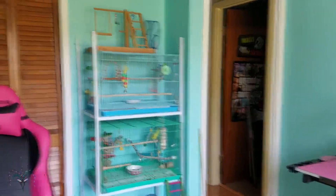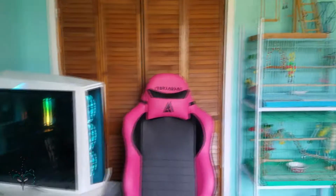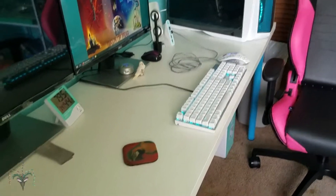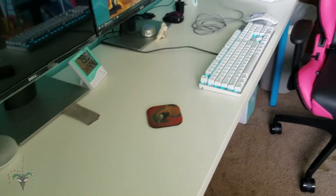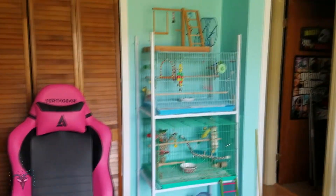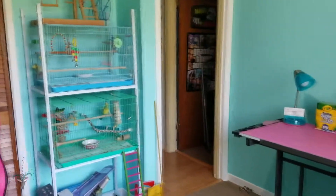So that is the new room. Still a lot of work to do, but the main stuff is done and it's livable. It's the new room.